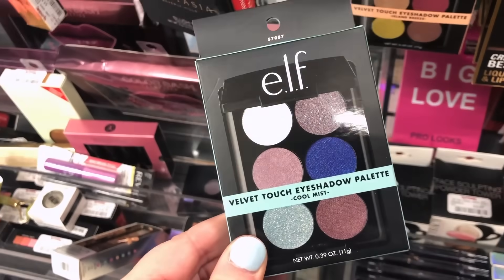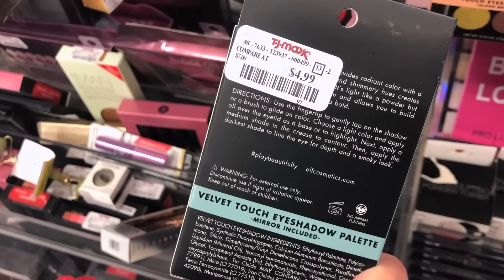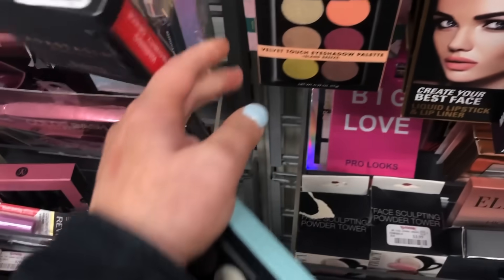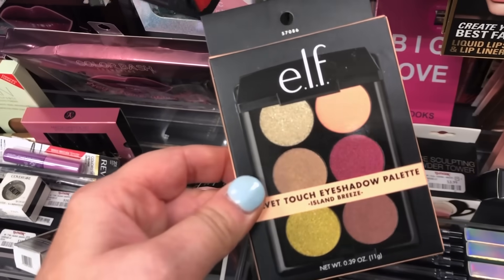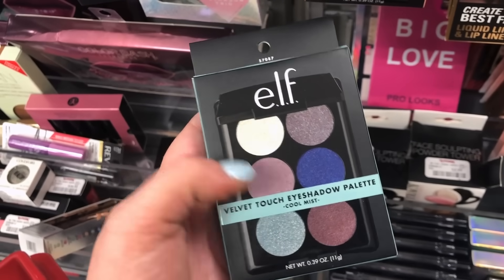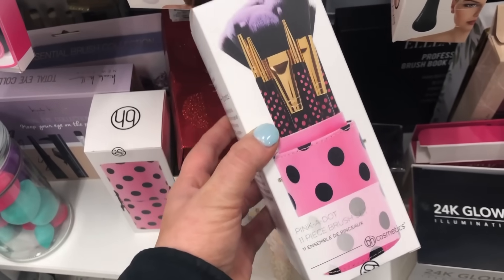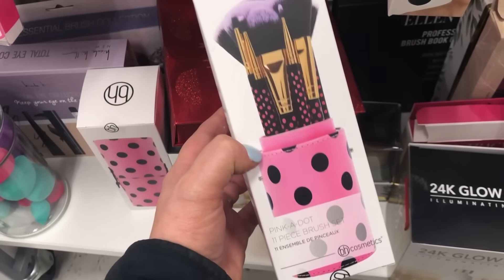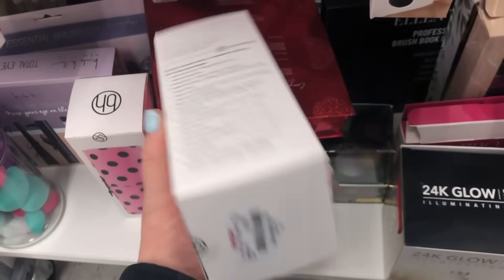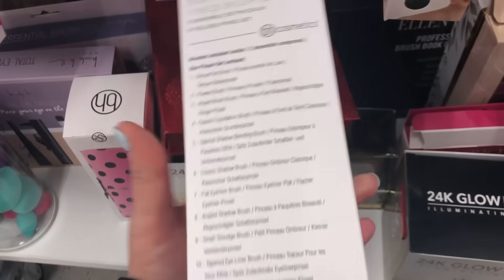I found the e.l.f. Velvet Touch eyeshadow palettes for $4.99 each — Cool Mist with cool tones and Island Breeze with warm tones. I really love the Cool Mist one. I also found an amazing BH Cosmetics brush set with 11 brushes in a beautiful polka dot case for only $9.99 — an awesome price.